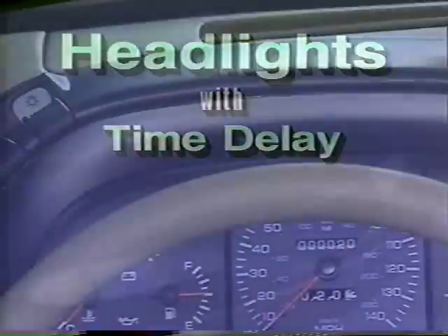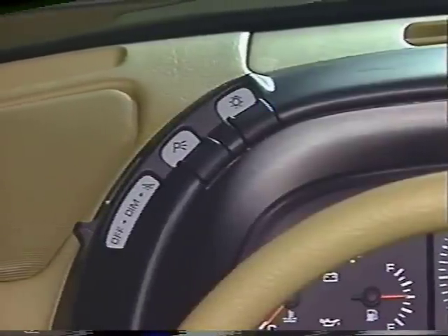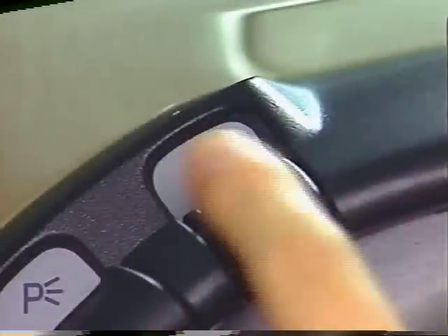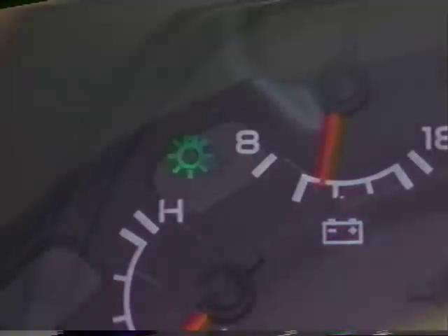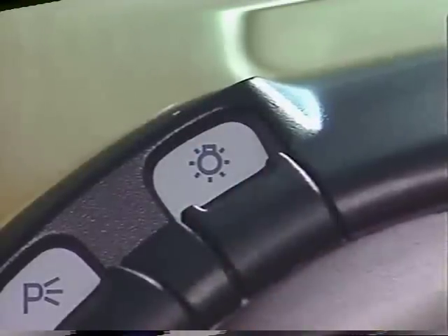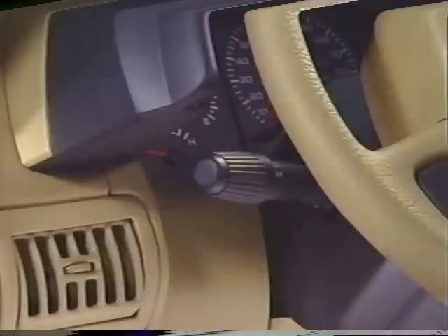The headlight switch for the LeBaron convertible is found on the top left side of the instrument panel switch module, immediately to the right of the parking light switch. Pressing the headlight switch once turns the headlights and the parking lights on. A light bulb symbol will illuminate on the instrument cluster above the temperature gauge and remind you that your lights are on. When you wish to turn your lights off, just press the headlight switch a second time. The high beam switch is located on the turn signal stalk and is engaged by pulling the entire stalk toward you.